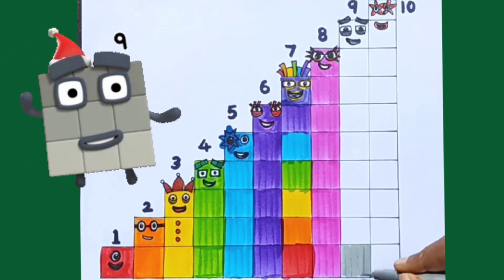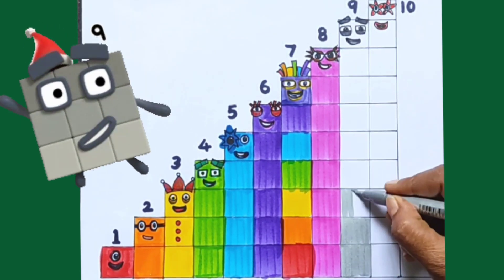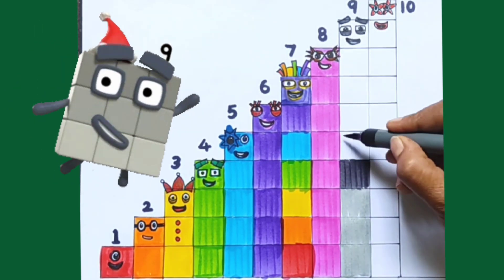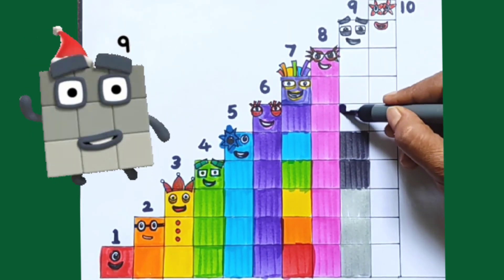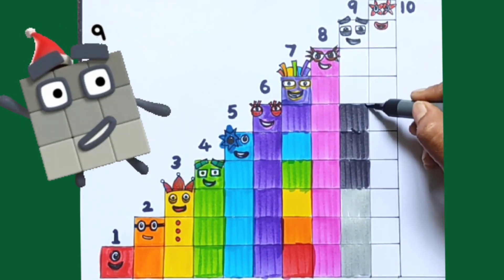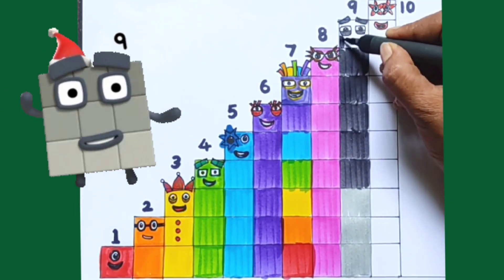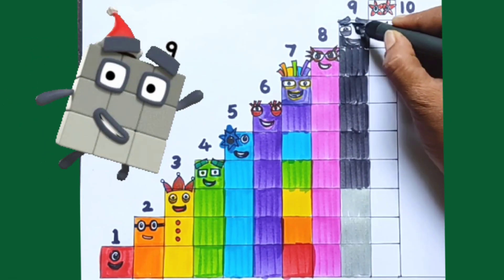Silver Colour. 1, 2, 3. Grey Colour. 4, 5, 6, 7, 8, 9.